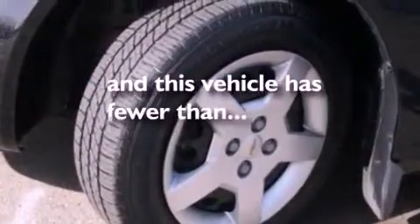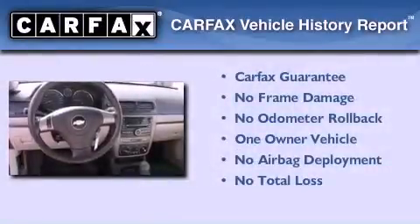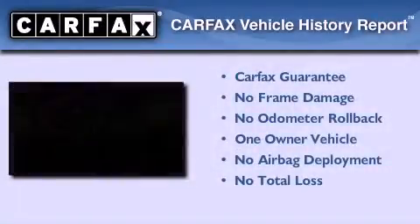This vehicle has less than 49,000 miles. This Chevrolet has had only one owner and it qualifies for the Carfax buyback guarantee.